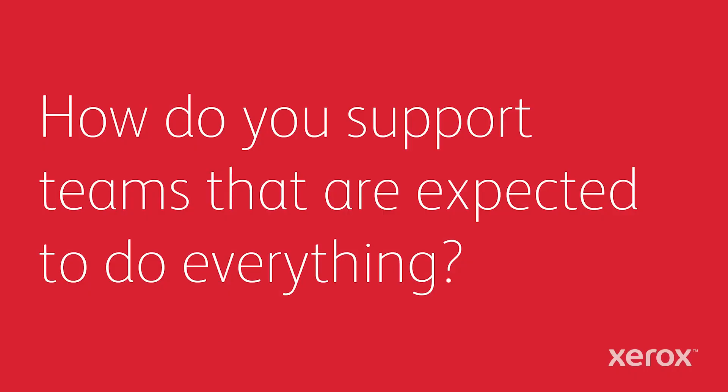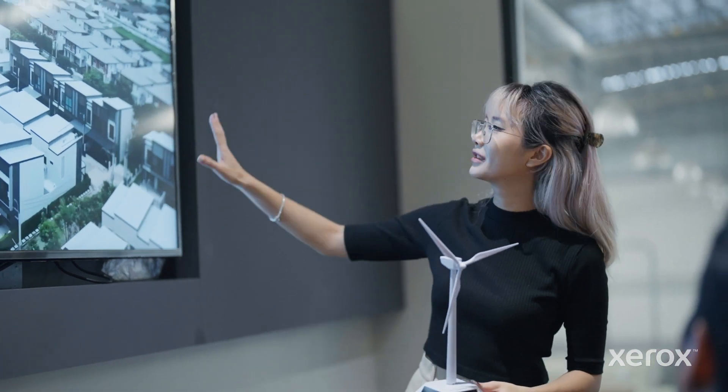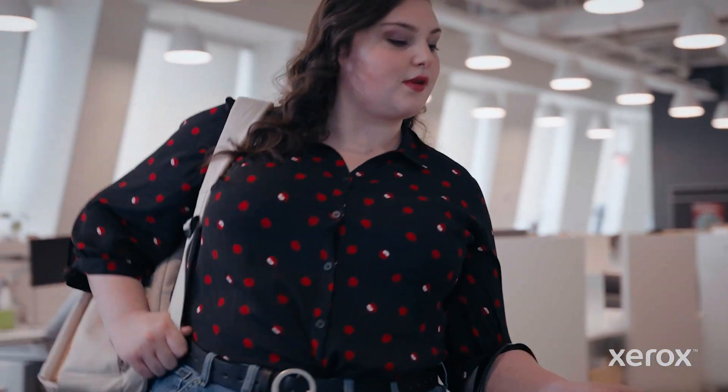How do you support teams that are expected to do everything? With devices that help them do even more. Meet your new workplace assistants — perfect for teams that need more.